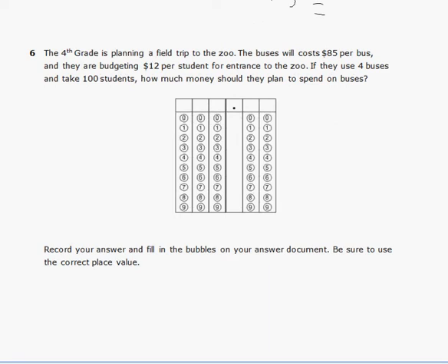Question number six. The fourth grade is planning a field trip to the zoo. The buses cost $85 per bus and they're budgeting $12 per student for entrance. If they use four buses and take 100 students, how much should they plan to spend on buses? This is trying to trick us — we're only asked about buses. How much they spent per student and how many students there are doesn't matter.